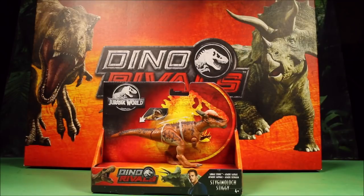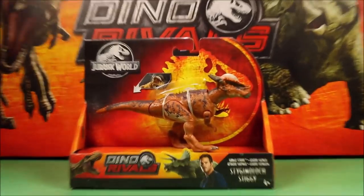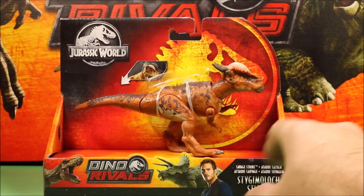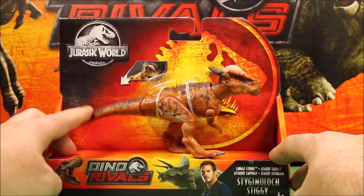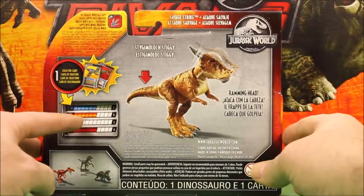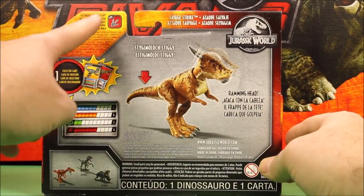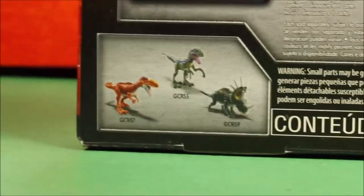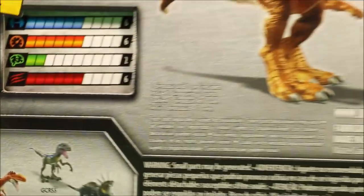The first one we're going to check out is the Stiggymalak. Three of these I have already unboxed and done Dino Battles with, so go ahead and check out the playlist at the end of the video. Anyway, this is the Dino Rivals Savage Strike Stiggymalak. It comes with the collector's card, the scan code, and the ramming head action.